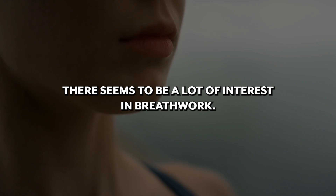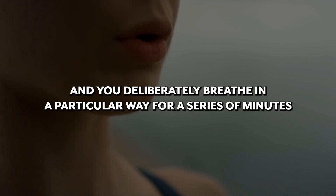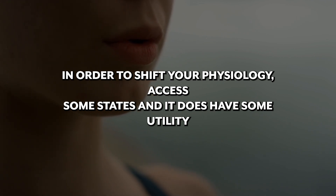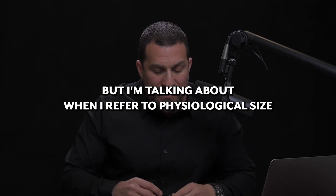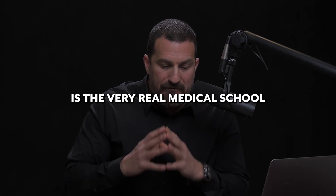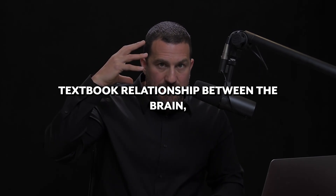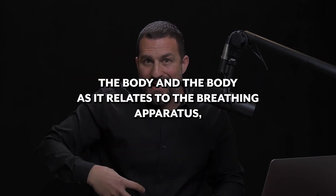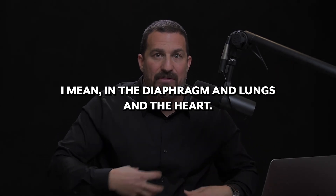There seems to be a lot of interest in breathwork these days. Breathwork typically involves sitting or lying down and deliberately breathing in a particular way for several minutes to shift your physiology and access certain states — and it does have some utility we'll talk about. But that is not what I'm talking about now. What I'm referring to with physiological sighs is the very real medical school textbook relationship between the brain, the body, and the breathing apparatus — meaning the diaphragm and lungs — and the heart.